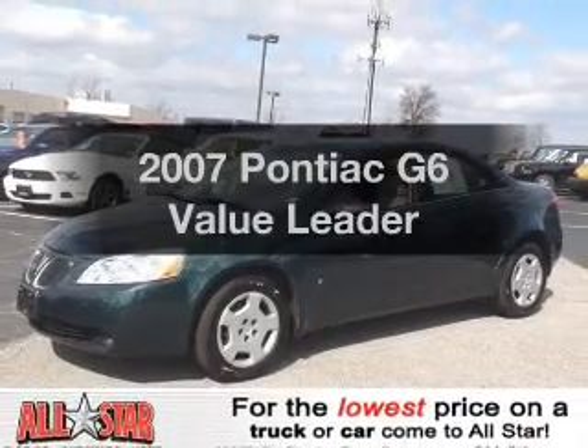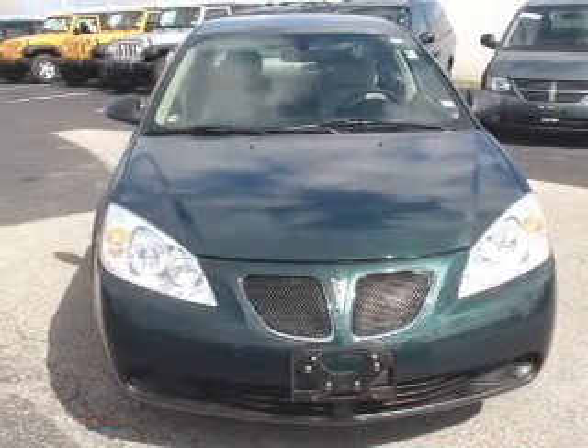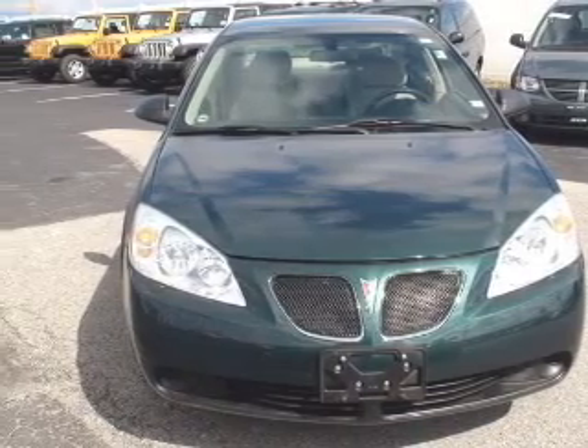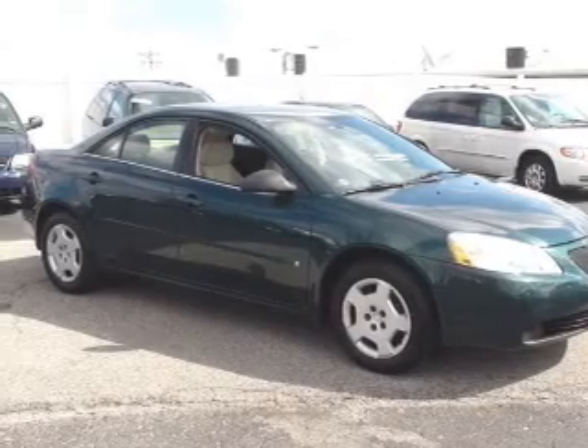Introducing the 2007 Pontiac G6. Travel the roads in style and comfort in this great vehicle. With an efficient four-cylinder engine driven by an automatic transmission, premium wheels lend a distinctive appearance.